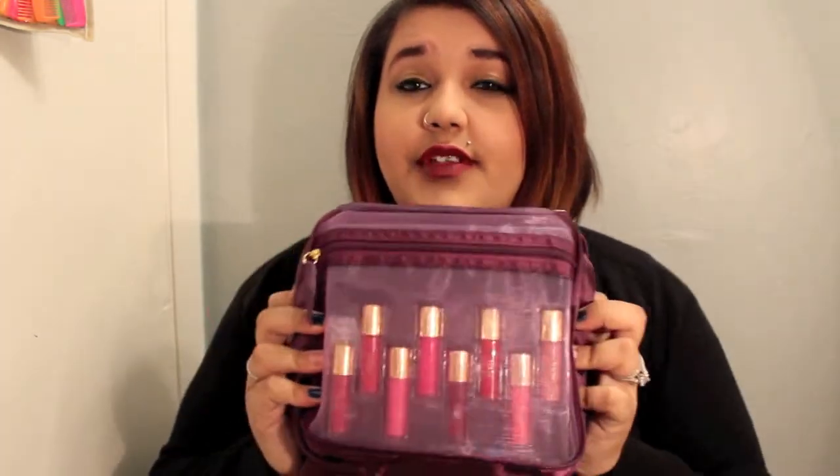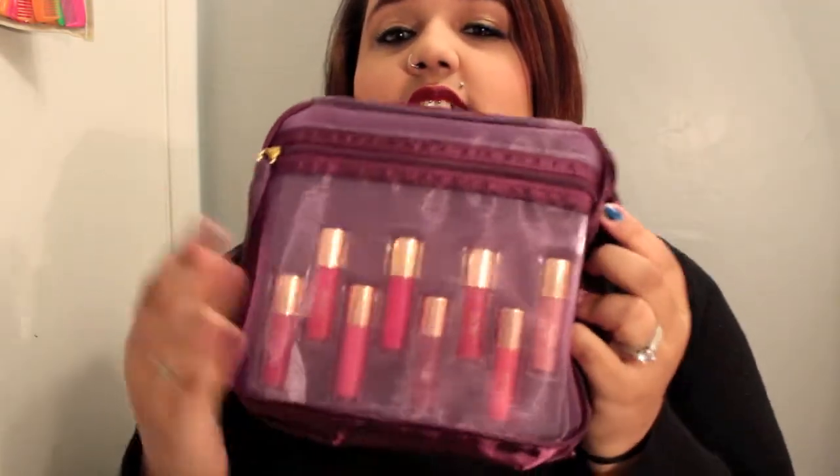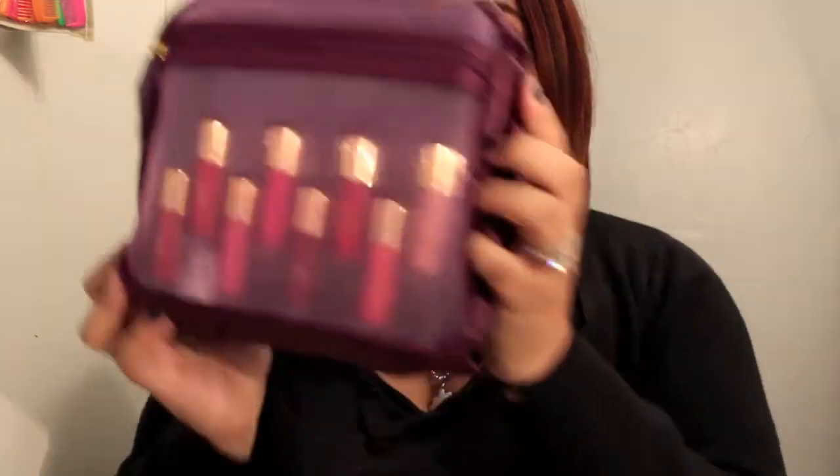It comes with eight glosses. I thought that they were going to be the lip surgeons, and I'm glad that they're not, because the lip surgeons hurt my lips so bad — I don't know if I'm a big baby or what, but they hurt my lips so bad. So I'm glad it came with the glosses because these do not hurt my lips — they're just glosses.